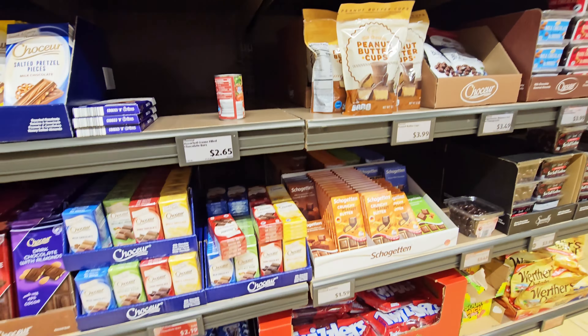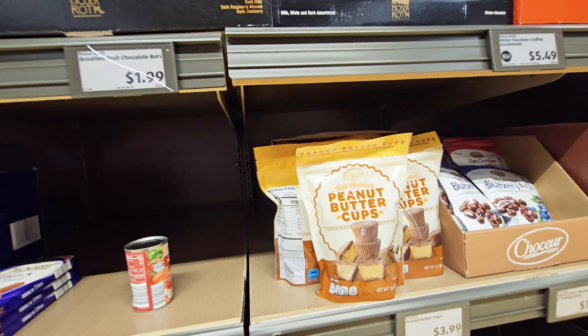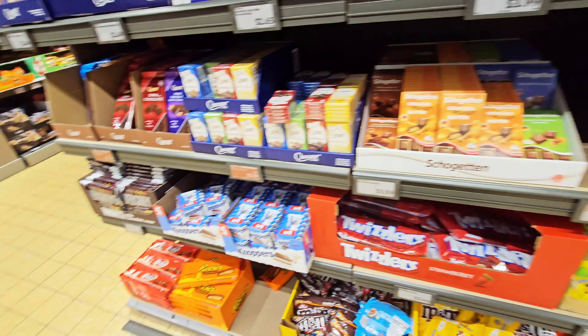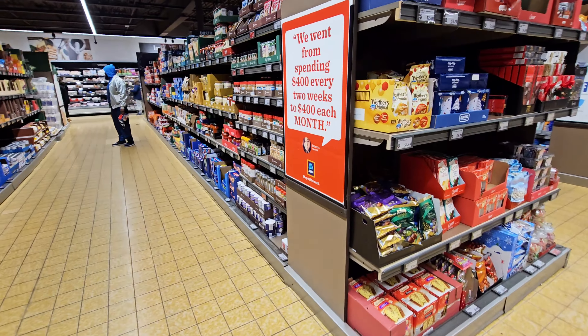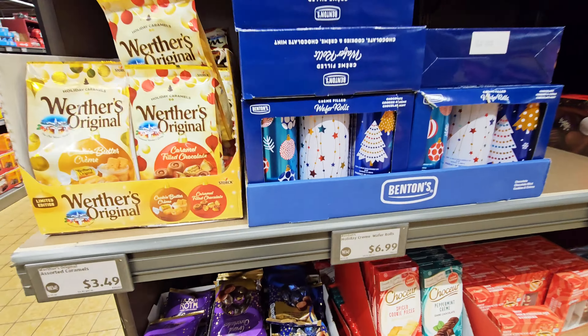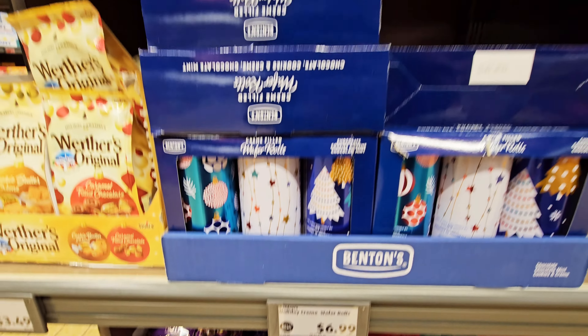Got more chocolates over here — I did say I was going to get some. But I got cookies in the car. Let's look at this — oh, wafer rolls — $6.99.